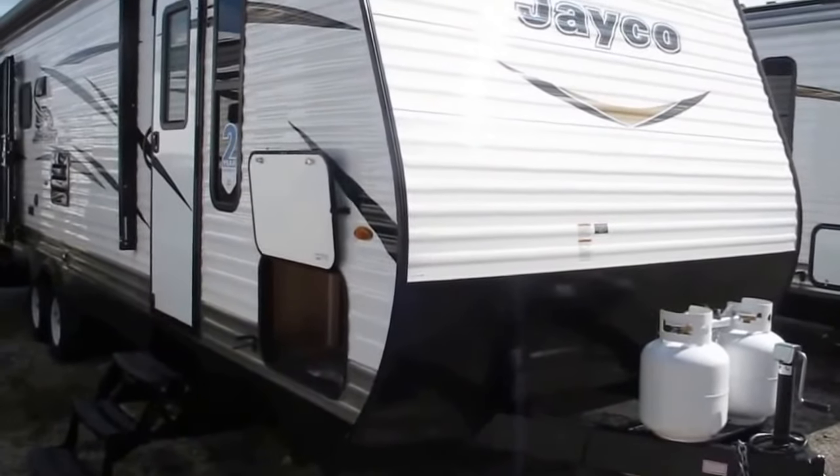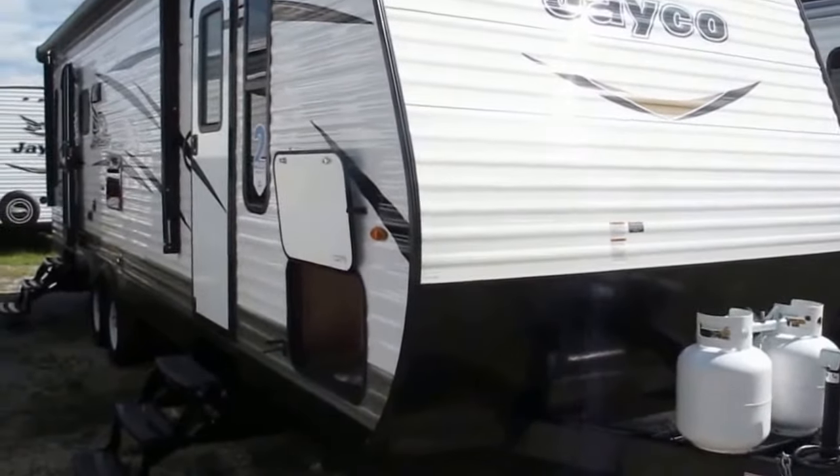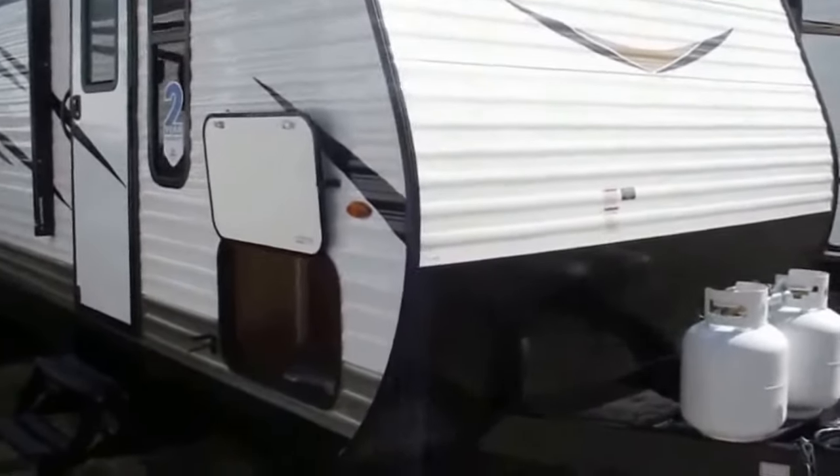Stock number 17-199. This is a brand new 2018 Jayco J-Flight SLX. The model on this one is 265 RLS. RL stands for rear-living and S stands for slide-out.